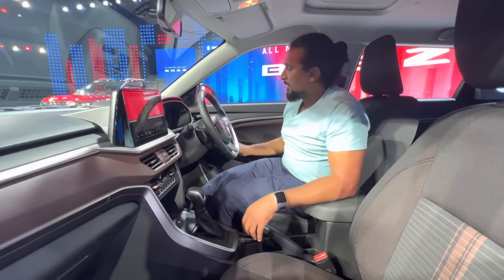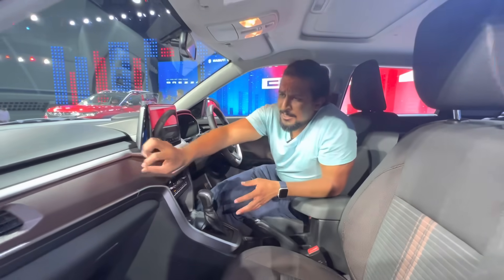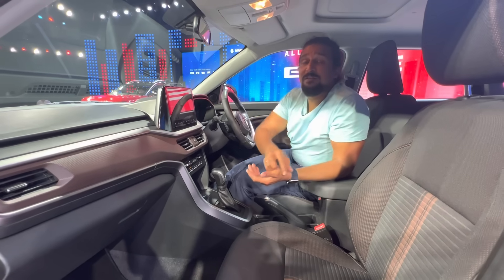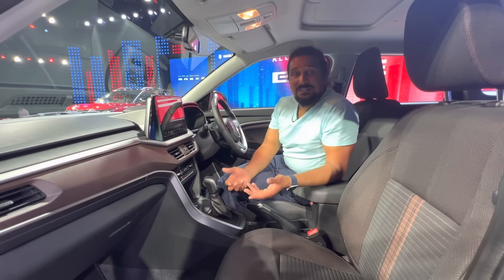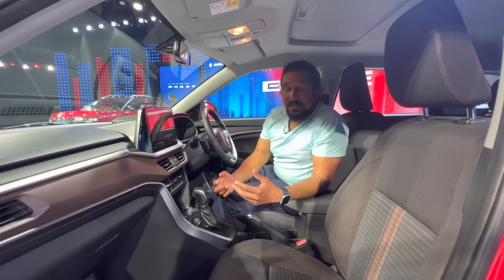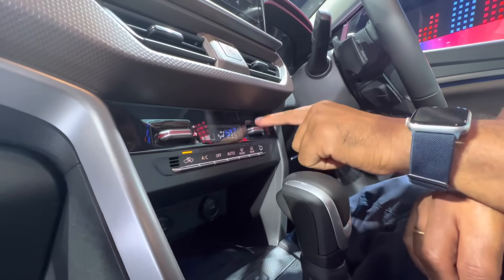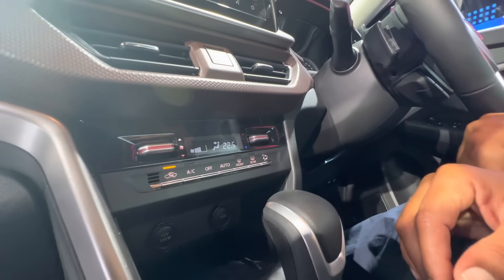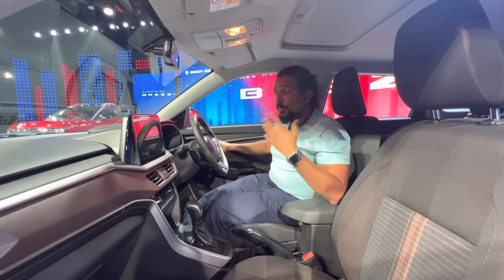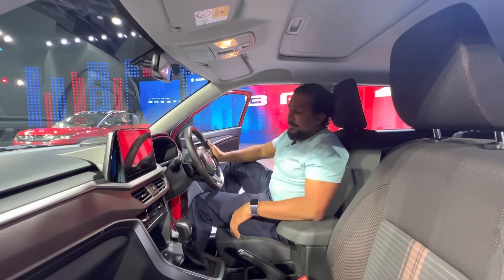Whether it makes sense depends on what you want. If you want the most premium cabin experience, this isn't necessarily the vehicle — competitors like the Sonet have been setting the template for premiumness and features. You still don't get ventilated seats here, and things like rear window sun blinds are missing. But you do have automatic climate control with nice, clicky, easy-to-use controls. What the Brezza has always done is get the basics right, and that's no different here — it's now layering on more feel-good elements to make it more appealing.